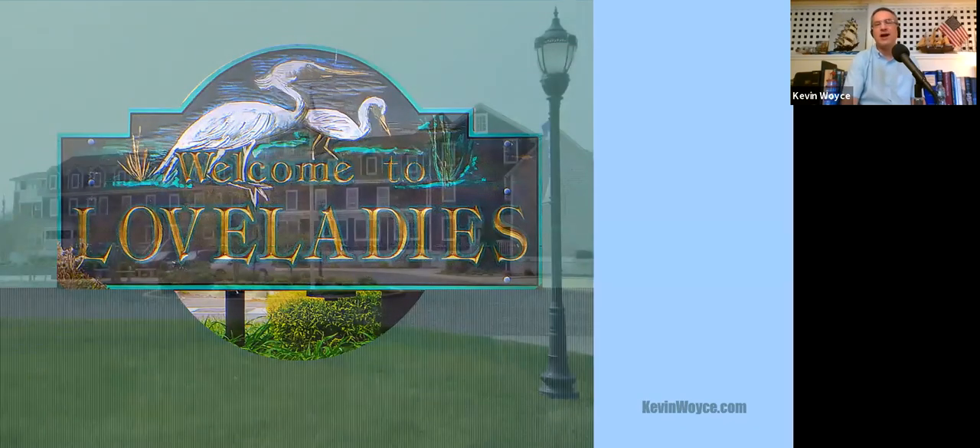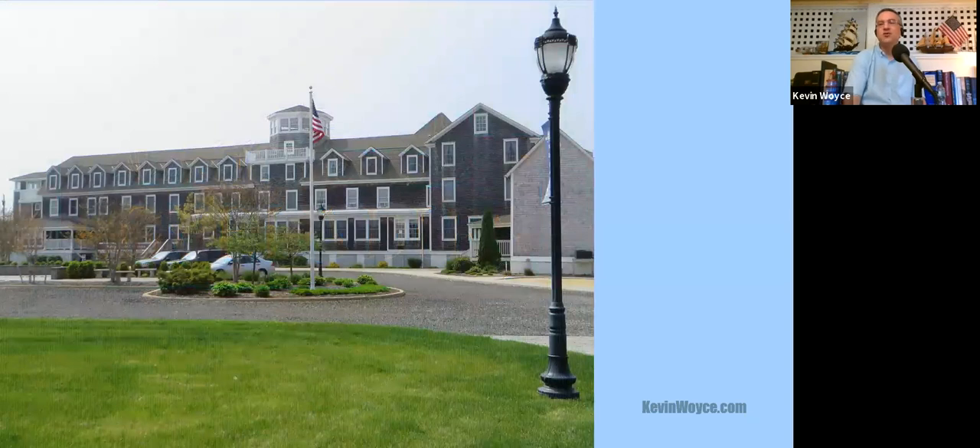As for nearby Harvey Cedars, the story used to be told that the town was named after Daniel Harvey, a hermit who lived in a stand of cedars that long ago vanished. Most historians do not believe Daniel Harvey ever existed. They traced the name back to some early advertisements for the island on which that stretch was described as "harvest cedars," and somewhere along the way, harvest was shortened to Harvey.